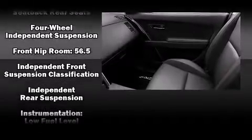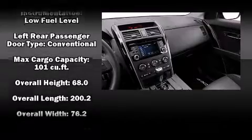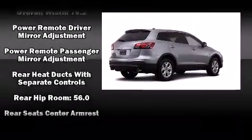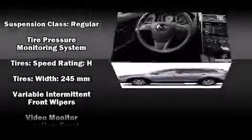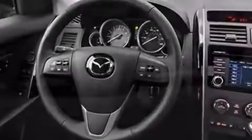Mazda ensures the safety and security of its passengers with equipment such as dual front impact airbags with occupant sensing airbag, head curtain airbags, traction control, brake assist, ignition disabling, and four-wheel disc brakes with ABS. For added security, dynamic stability control supplements the drivetrain.